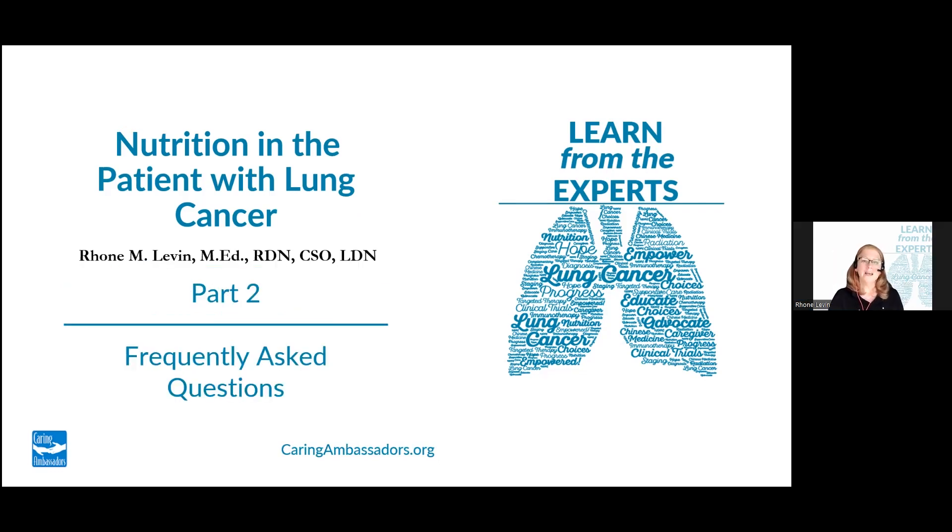My name is Rone Levin, and I'm a registered dietitian nutritionist. I'm board certified in oncology nutrition, and I'm here today to discuss nutrition in the patient with lung cancer. In this session, I'm going to focus on frequently asked questions and common patient concerns.